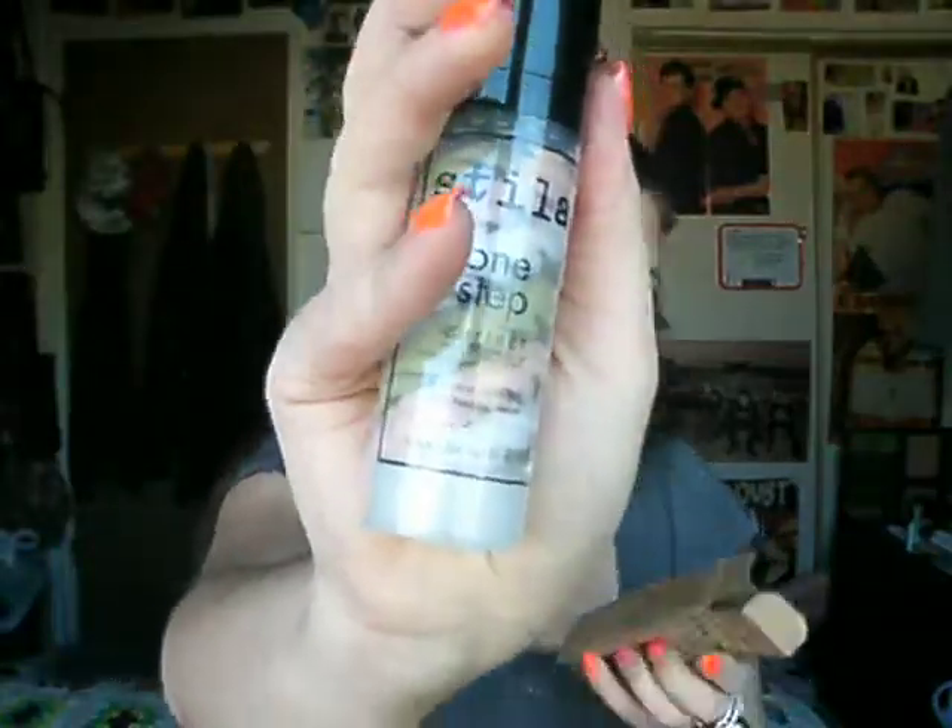I got this Stila One Step Cor-Correct primer. Green is to minimize redness. Lavender counteracts shallow undertones, and peach brightens and illuminates and helps diminish the appearance of sunspots. It also diminishes the look of fine lines and wrinkles, diminishes pores, hydrates, and controls oil.